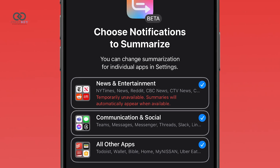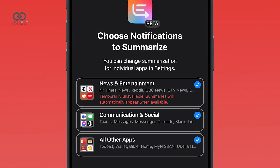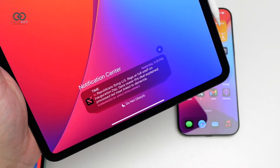Furthermore, news, Reddit, and TV notifications are temporarily unavailable in this update while Apple refines the feature. Once improved, these summaries will be restored, making the overall experience more reliable.